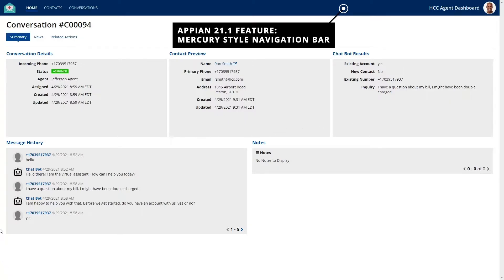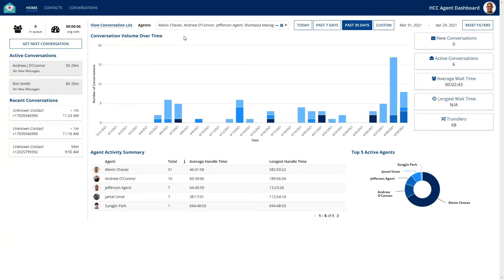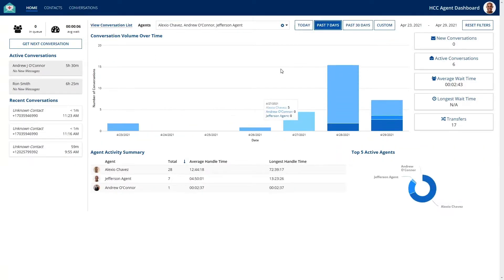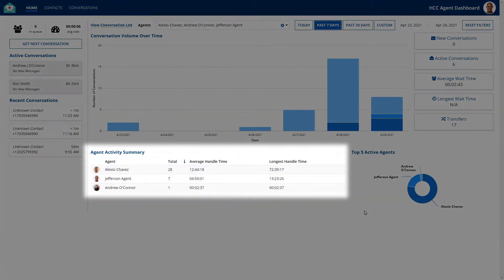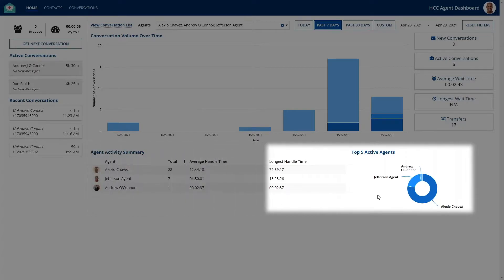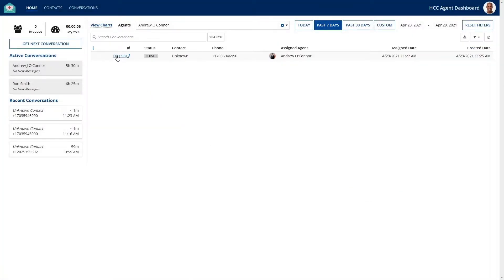Now we'll head back to the home screen to see what else is going on. Right above, we have filters for the agents and the date. You can see the dashboard updating in real time. To the right, we have some additional metrics regarding the conversations. The agent activity summary and the top five active agents reports provide more information while also allowing you to drill down into those agents' conversations.